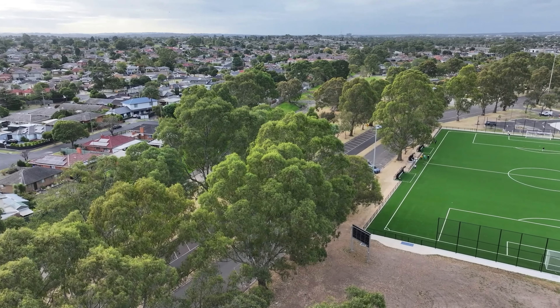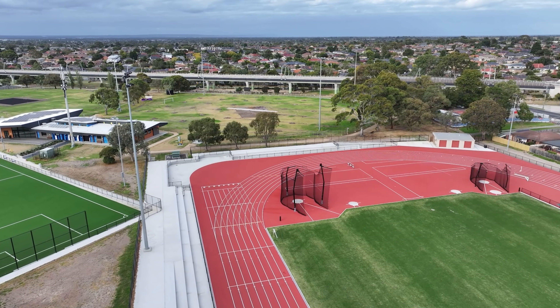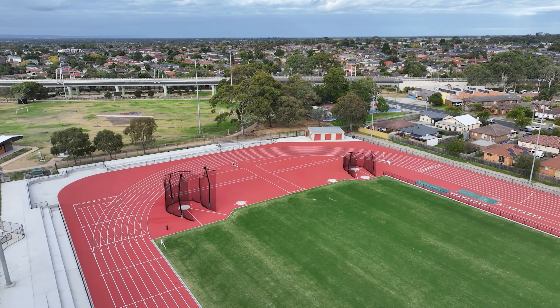Ross Reserve is more than just a sports ground. It's a community asset. Thanks to Sportinge, Noble Park now has a space where everyone can thrive.